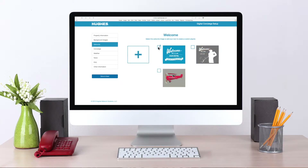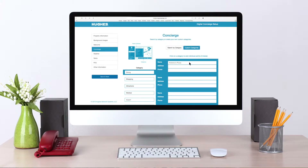Select a welcome screen or upload your own welcome image. The concierge section is automatically populated with default categories such as dining, shopping, and local attractions, but you have the option of inserting your own.